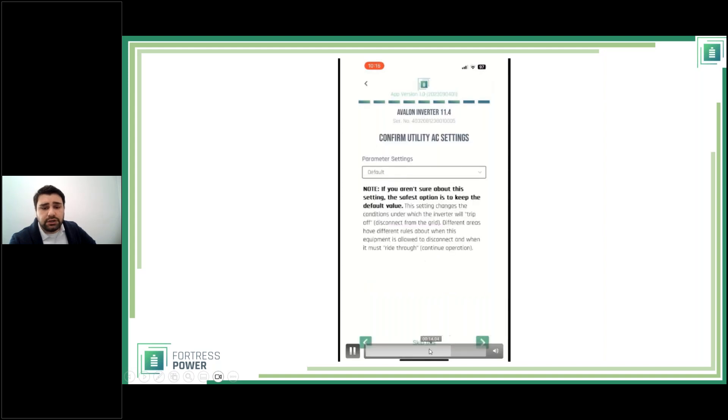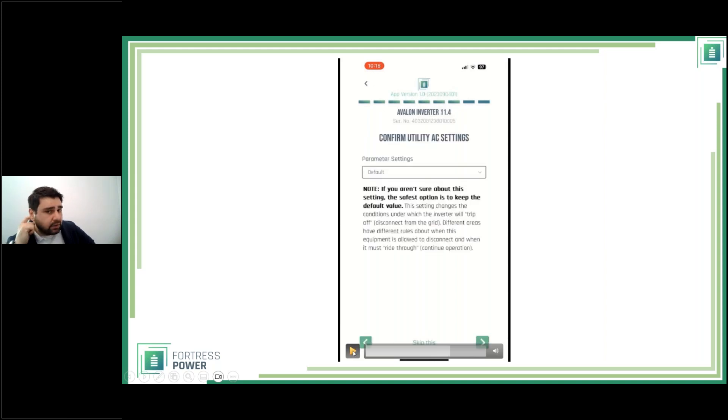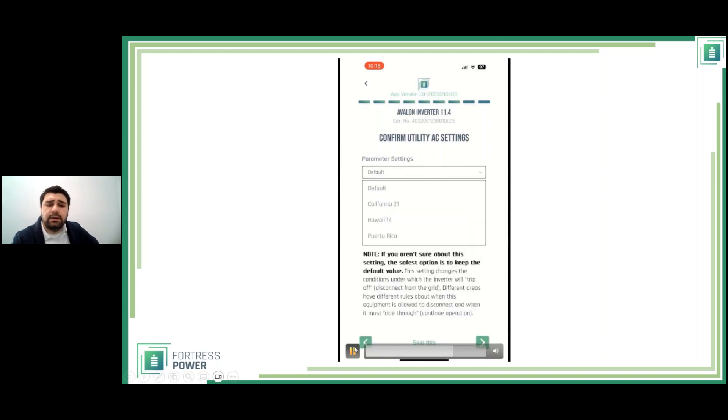Next you configure the equipment, starting with the inverter. Select the 11.4 kW inverter and tap Begin Setup. The app asks you to confirm utility AC settings — grid regulations. Default covers the United States and territories excluding California, Puerto Rico, and Hawaii. For California, select Rule 21; for Hawaii, Rule 14; for Puerto Rico, there's a specific IEEE regulation. You can also tap 'Other' for additional grid regulations.